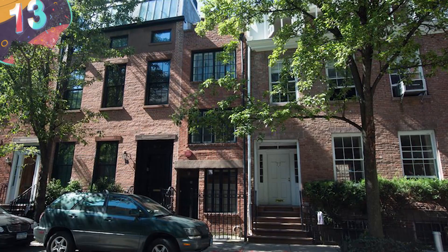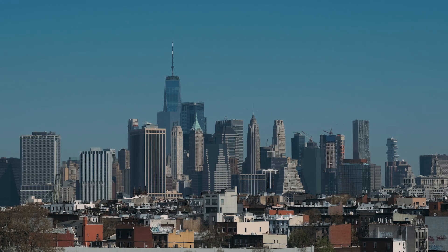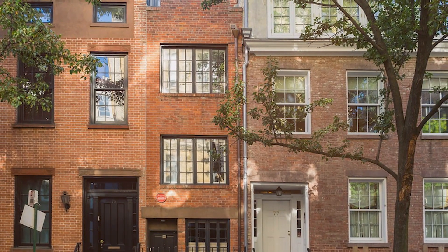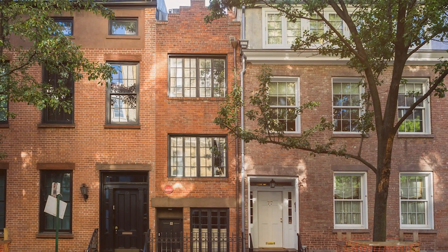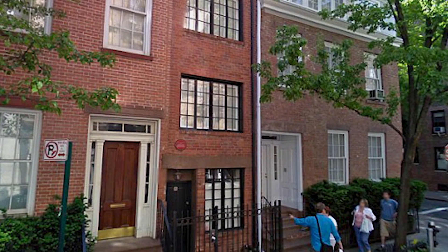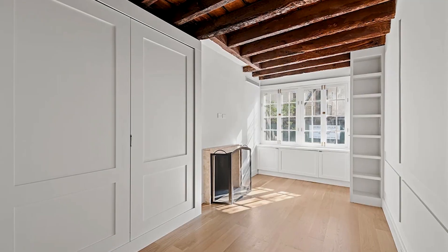Number 13: 75 and a half Bedford Street. As we said earlier, New York City real estate is absolutely insane, and this next skinny home on the list is the poster child of that idea. Not to be confused with Platform 9 and 3 quarters, 75 and a half Bedford Street has the prestigious title of the skinniest house in New York. And just like the city itself, this home is old and history rich.